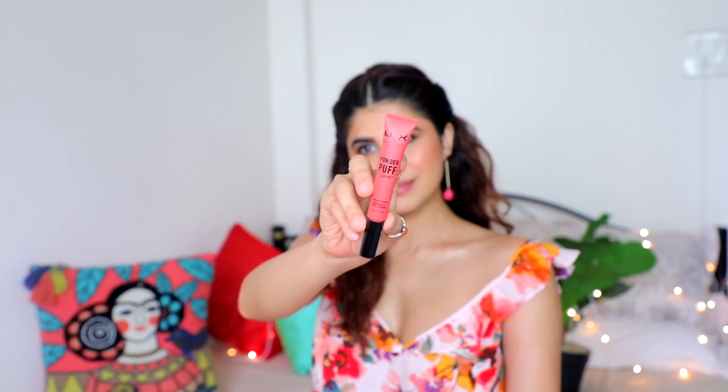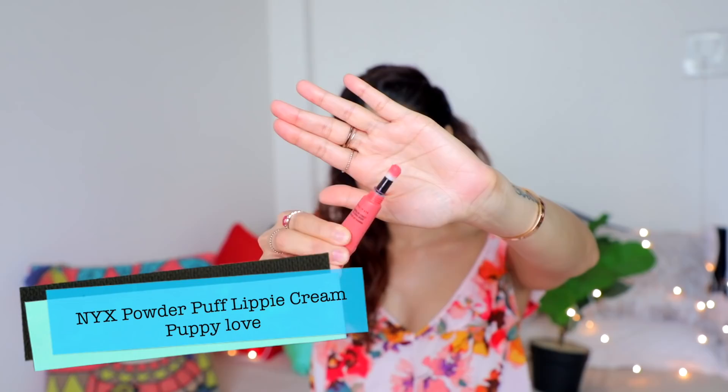We also have the NYX Powder Puff Lippy Cream in 'Puppy Love.' It comes in a tube with a sponge applicator — you press it and the liquid lip comes up from the other end. It's not a matte lipstick and will transfer, but the color payoff is bang on, so comfortable, and the cute component makes it perfect for little hampers.